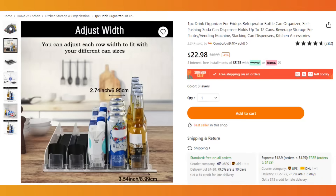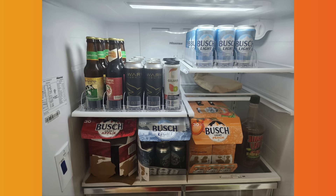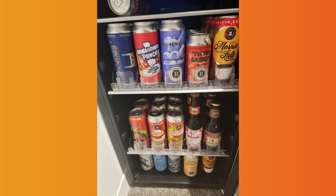Next up are these fridge beverage holders, on sale for $22.98, and you can buy as many as you need. My husband Adam actually eyed these on the site, and I'm showing you photos of how he used them in the basement fridge — for beer and energy drinks. They just help keep your fridge so much more organized. If you have a fridge dedicated to beverages in your house, highly recommend these. He also was able to put them in his mini beer fridge — super cool and useful.